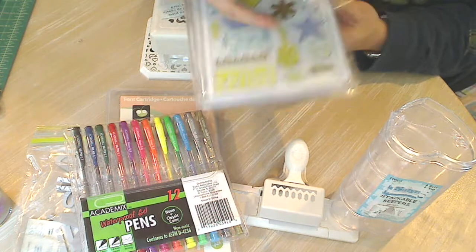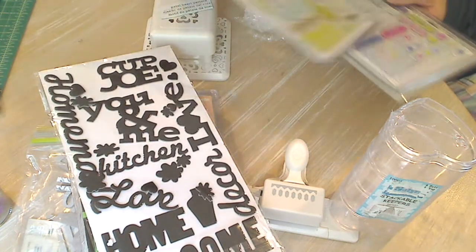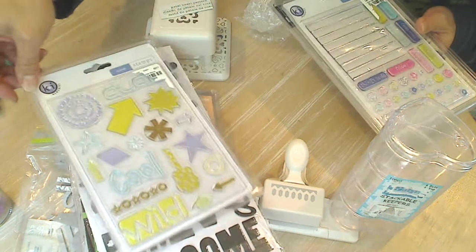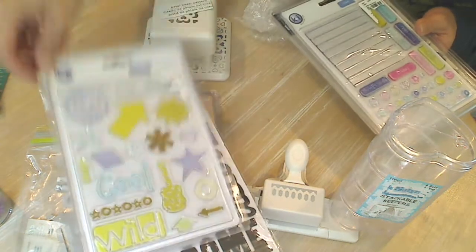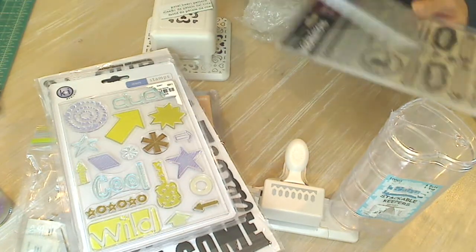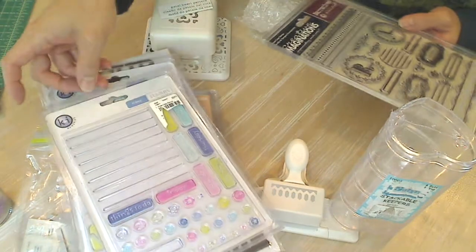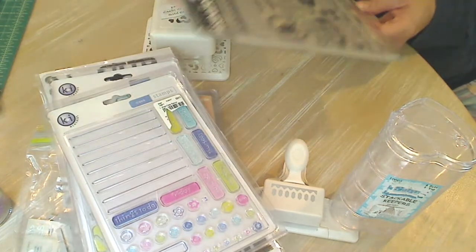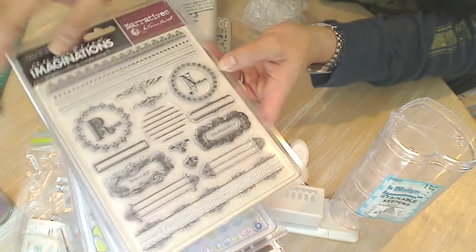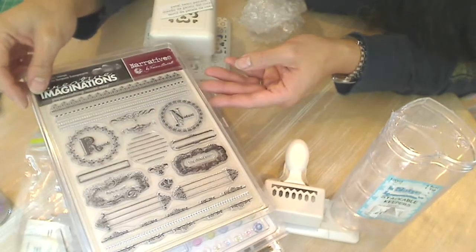Oh awesome — Thickers that have cool words on them. That's great. And then all these stamp sets — that is awesome, it's cool and wild. Oh my gosh, so many of them! This one has journaling and the days of the week. This one has borders and journaling sections and little flourish labels. So cool, so cute.